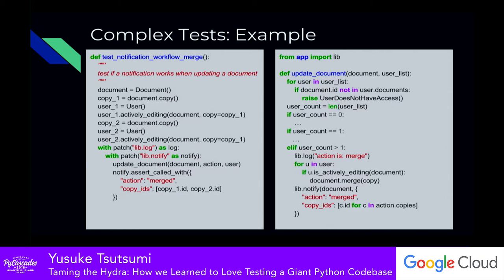You'll also see that there are fixtures created that aren't directly related to the code you're testing. For example, users don't really matter here — I just want to see if documents get merged and whether they get notified. But because of how the code is written, I still need those users. You might also patch methods that have nothing to do with the code you're testing. Patching lib.notify is appropriate because that's what I'm verifying, but lib.log has nothing to do with it — we just patch it to avoid weird side effects like writing to a file.